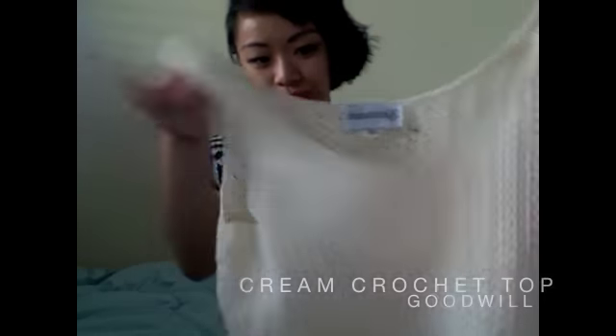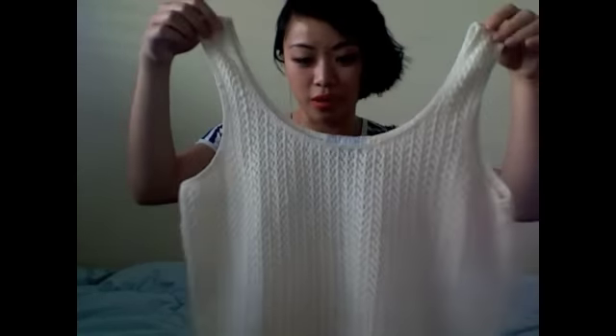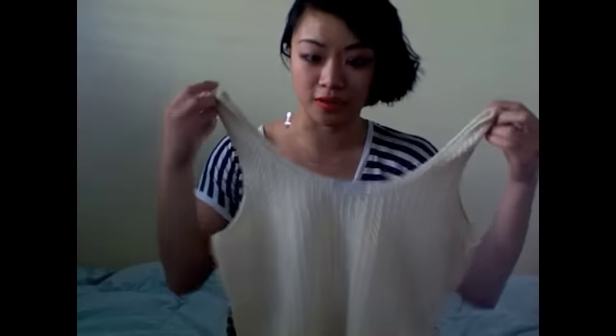My first summer item is this. I got it at a Goodwill thrift store for probably less than five dollars. It's a really cute thing that you throw on for daytime at the park or something.